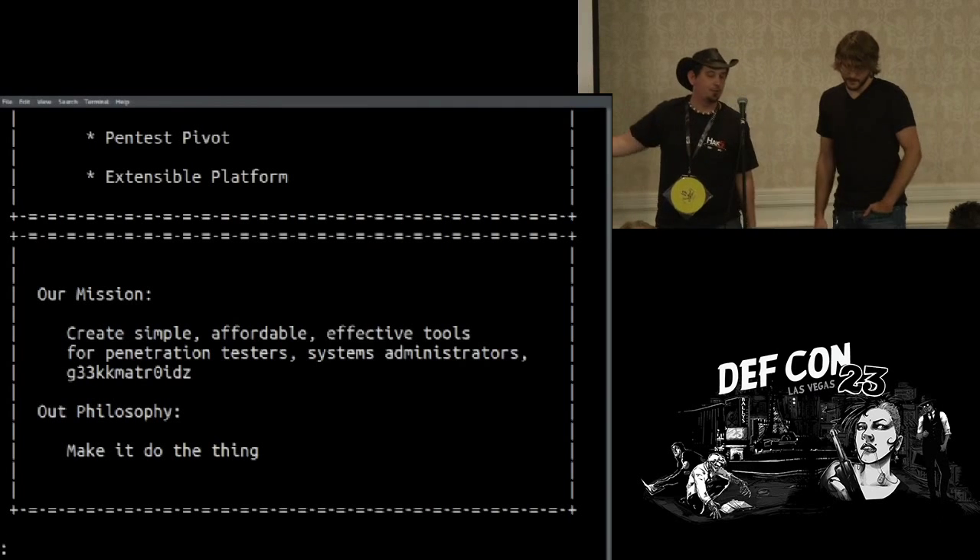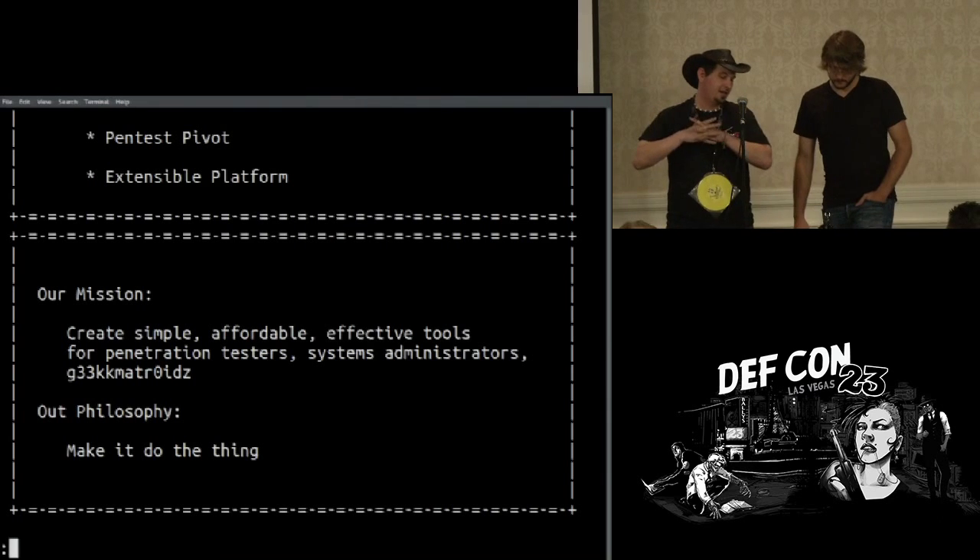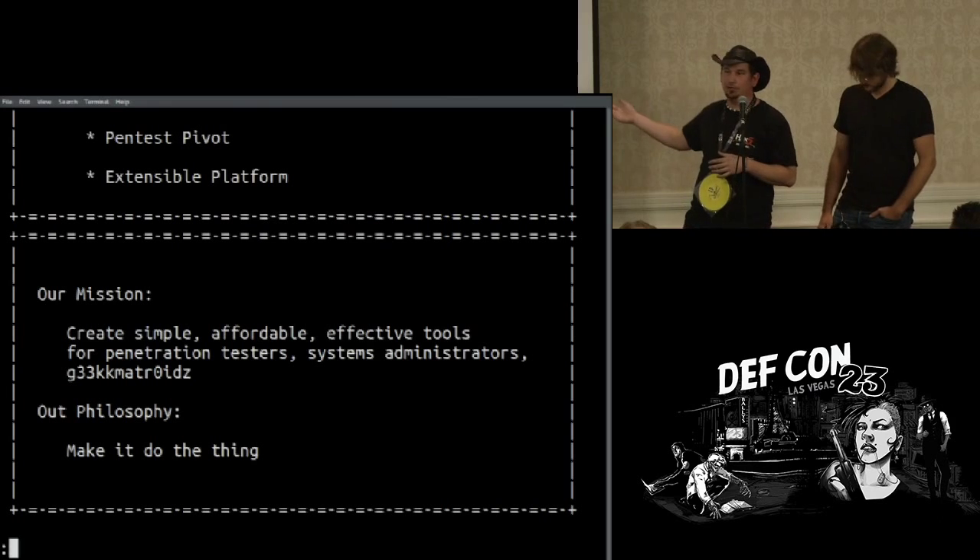Our mission is to create simple, affordable, and effective tools for the penetration testers, the systems administrators, the geek crowd. And quite simply, our philosophy is: make it do the thing.